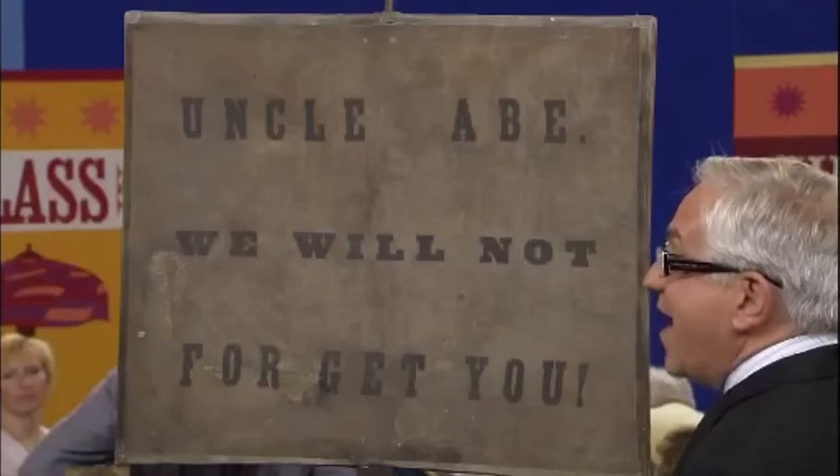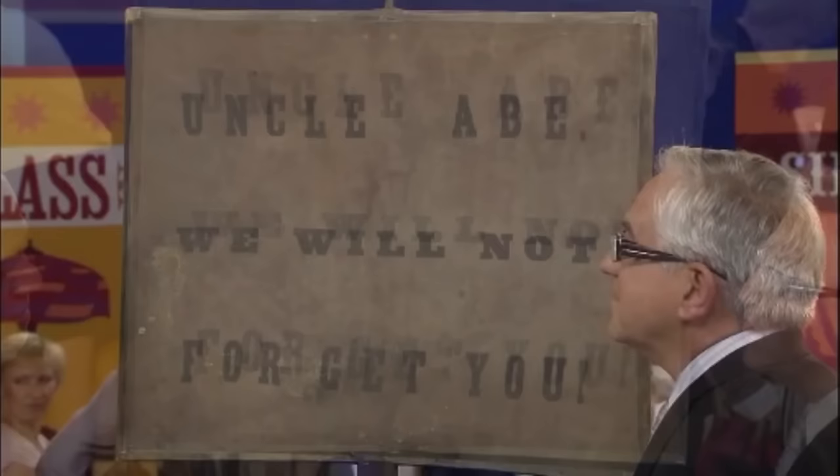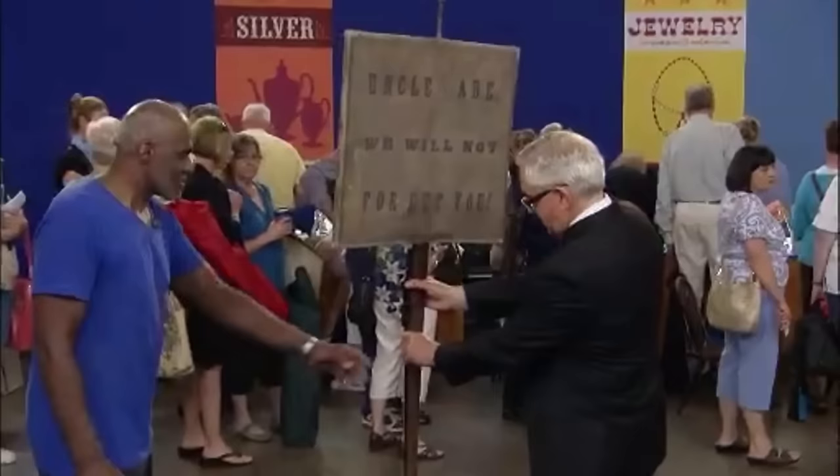Alan Page, former football great and Minnesota Supreme Court justice, brought an 1865 parade banner to auction in Minnesota — used after Lincoln was assassinated. Alan saw this banner 15 years ago in Chicago belonging to an antique dealer: "I was sort of depressed that we left without it. And the following Christmas, this was my Christmas gift." The banner was in great shape, with emotional slogans written on both sides. Alan shared: "We haven't quite healed yet. When I say I got emotional, it was because this is the hope. We still have that hope."